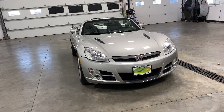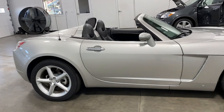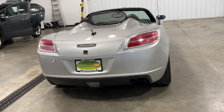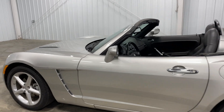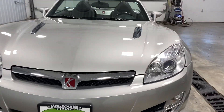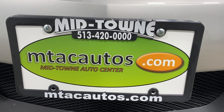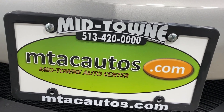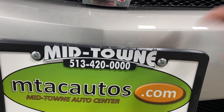If you've got any questions for us, you can call us at 513-420-0000, or you can go to our website at mtacautos.com to view some of our other cool, awesome, fantastic, amazing, low-mileage inventory. We are located between Dayton and Cincinnati. If you want to fly in from out of state, we sell over half our inventory to out-of-state customers — we will have someone pick you up from the Cincinnati or Dayton airport and bring you to the dealership. Our website is mtacautos.com and our phone number is 513-420-0000.